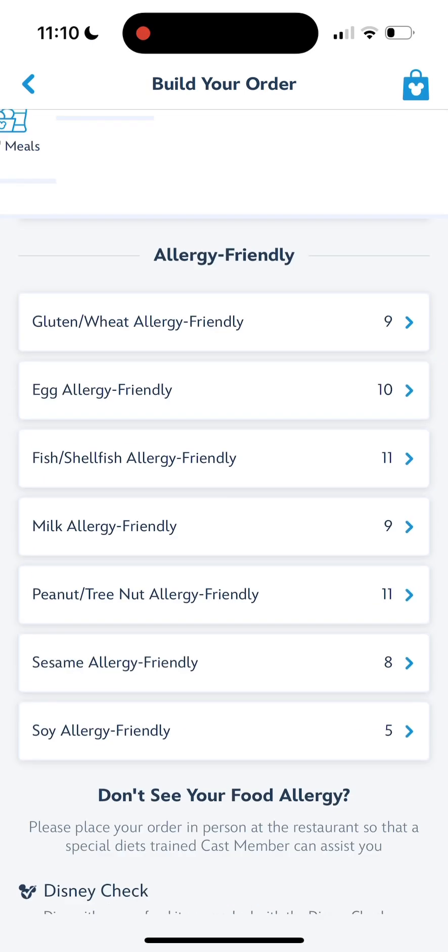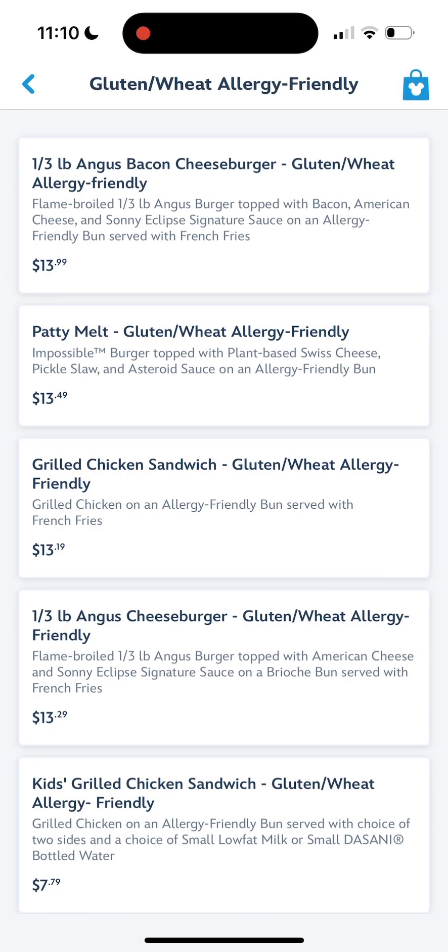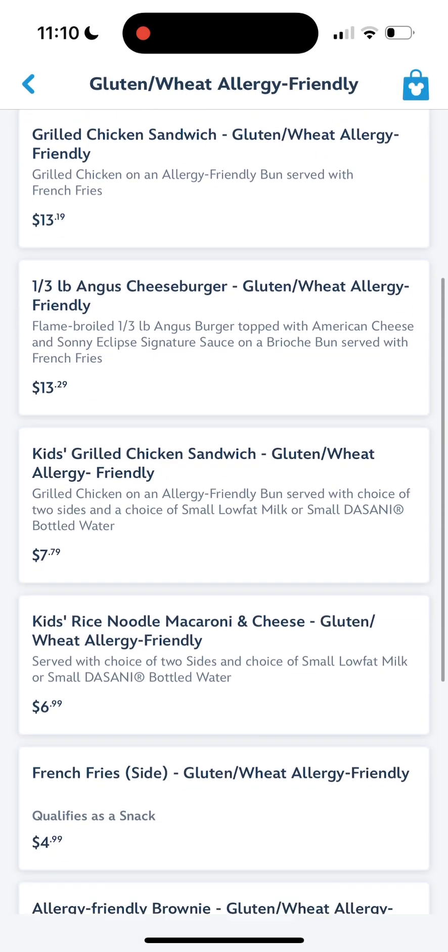It will take you directly to all of the allergy friendly menu items. You can click on any of them to see the menu items you want. Today I'm going to show you gluten, wheat, and allergy friendly — go ahead and click on that. You will be able to see all of the gluten, wheat, allergy menu items.